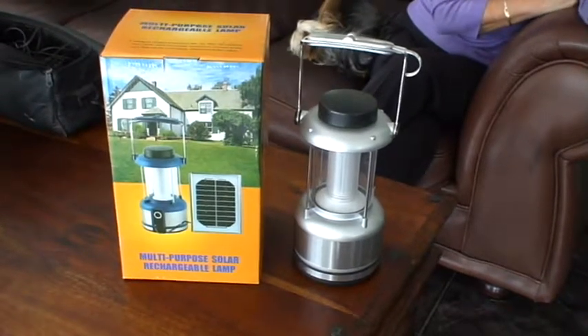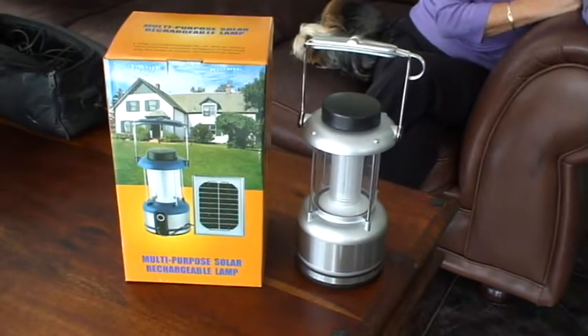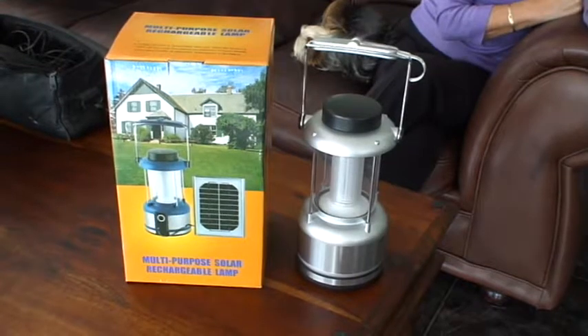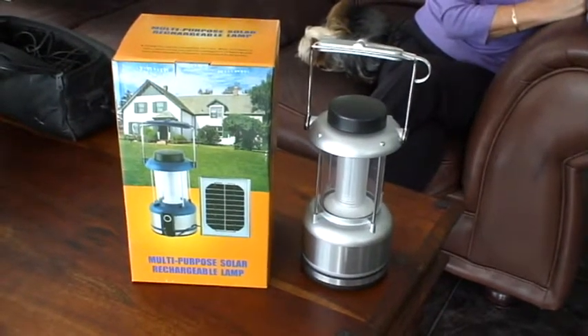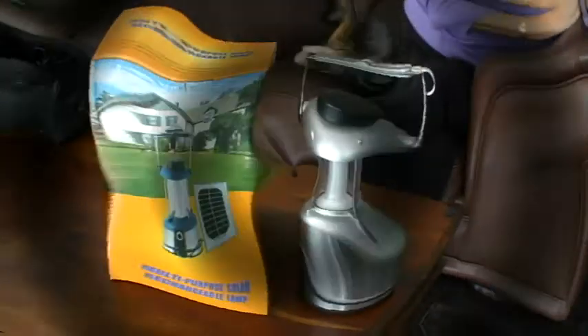Obviously, charging from the mains is much quicker. The lantern has a 4V 3A rechargeable battery, and it can also be operated off four standard rechargeable D-cell batteries.